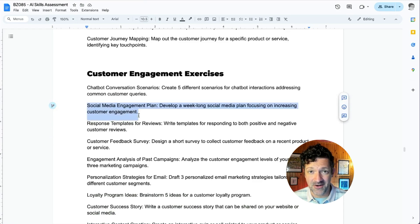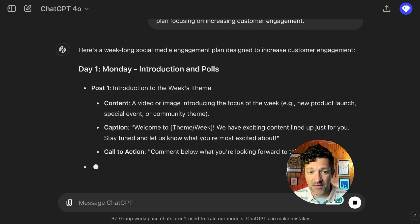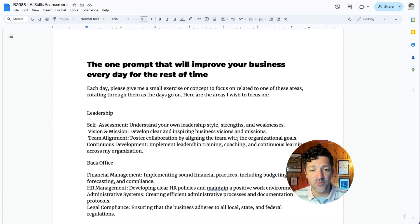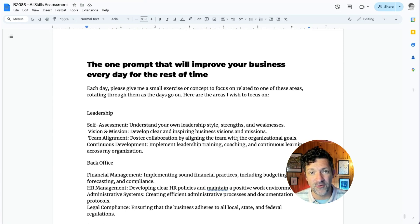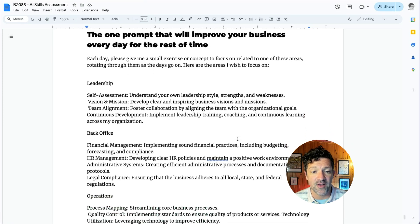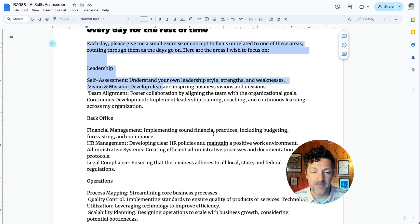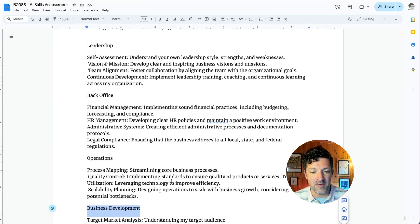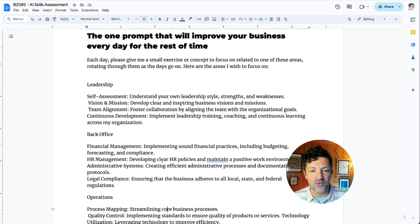Let me show you how one of these prompts works — there are about a hundred in here. I'm going to copy and paste one straight into ChatGPT, and just like that, with that one prompt, it's scheduling out your entire week for a social media marketing campaign. At the end of this one prompt, it can improve your business every day for the rest of time — or your career or area of expertise. It's a long prompt and I keep the same chat string going, because each day it says give me a small exercise or concept to focus on related to one of these areas: leadership, back office, operations, and business development. You can easily adjust this to be fitness, finance, or personal career development — customizing it to give you a daily exercise to help you improve on different aspects of your life.